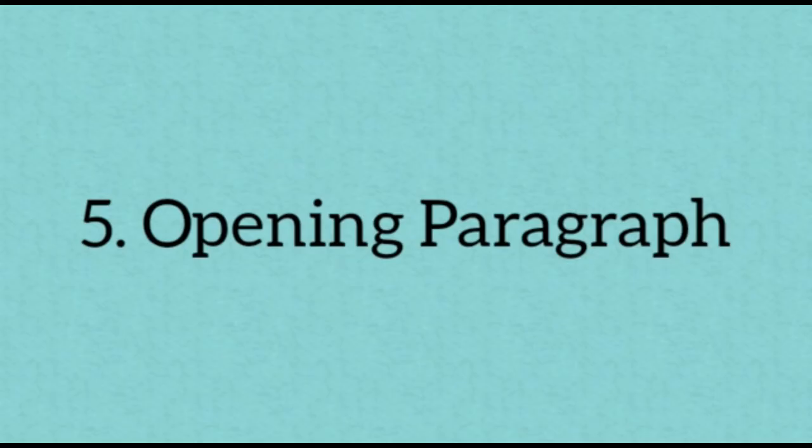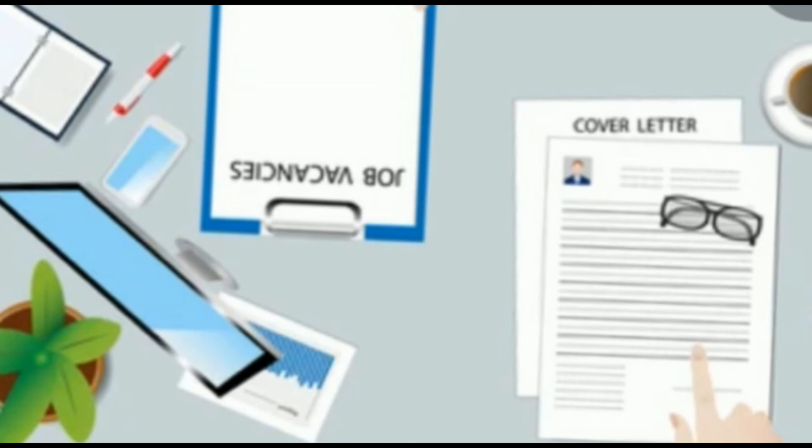The fifth tip is the opening paragraph. It is good practice to open the letter by outlining where you found the job advertisement — something such as 'Further to your advertisement for [job title] in [publication or website]' would be suitable. The sixth tip is education. As a graduate, the focus of your letter should be on your academic background, as this is usually your main strength. Inform the employer of the full name of your course and where you studied, and highlight any major achievements that could help you to stand out.